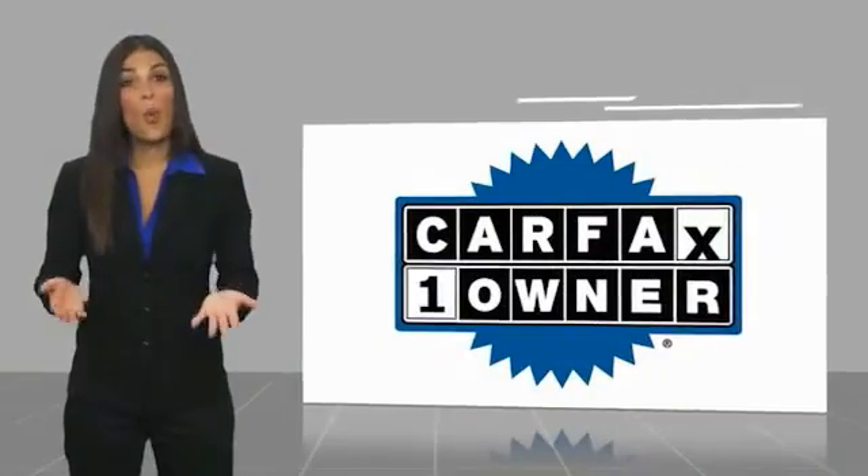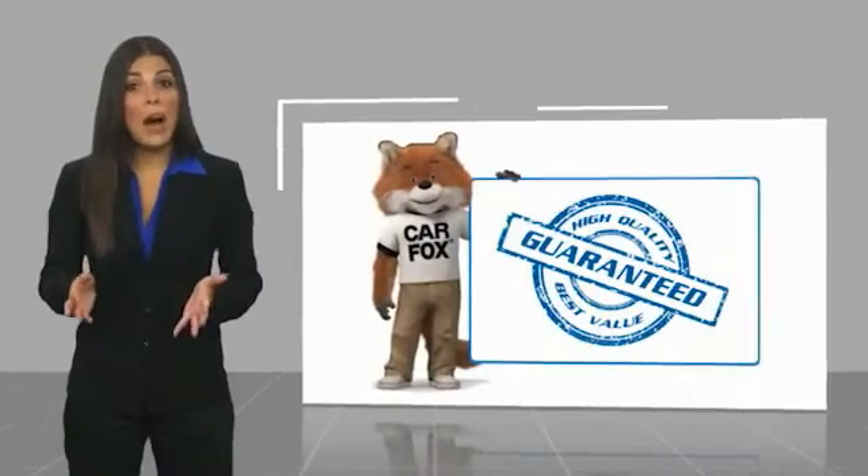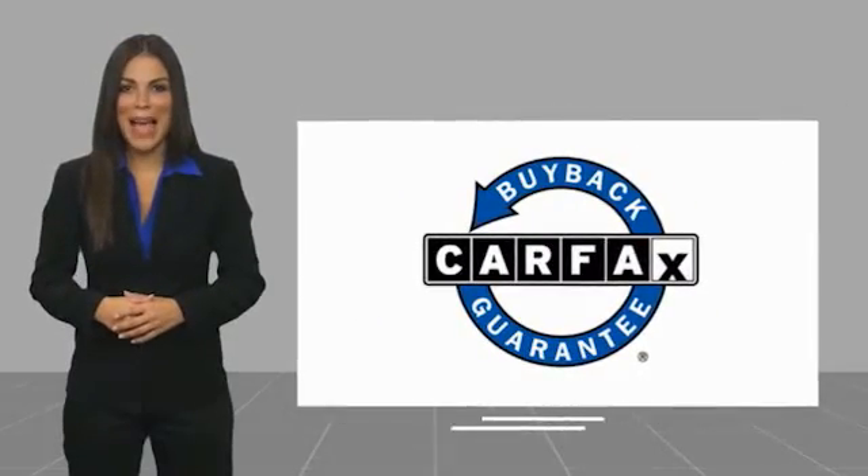This is a one-owner vehicle with a Carfax Vehicle History Report. Be sure to find a complimentary copy of this report online or contact the dealership. This vehicle qualifies for the Carfax Buyback Guarantee. Take care of the car.